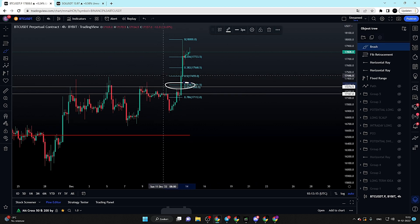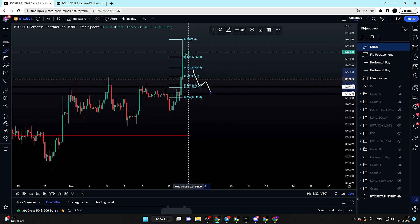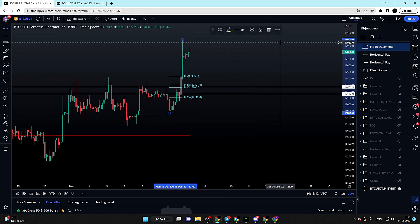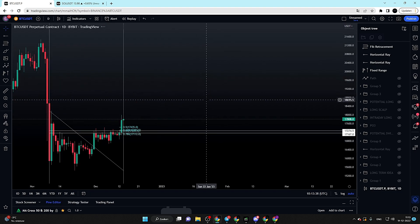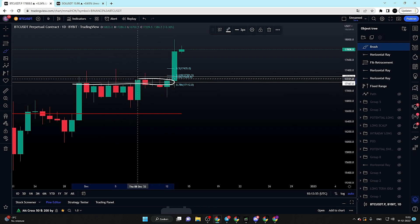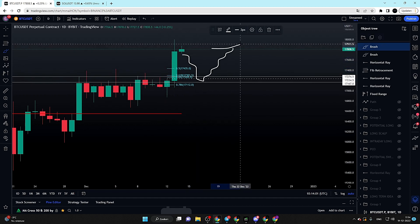We have our golden pocket at the exact same area. A little bit higher is the 0.5 fib level — I would love to sweep that level because it means we would come into a discount, and that is where we want to be able to buy Bitcoin. We also have a golden pocket there as very nice confluence. This is also where we had our previous day high and our previous day open, and Bitcoin failed to close any daily candles above this key area.